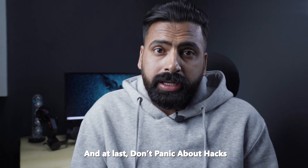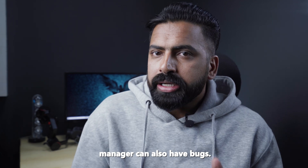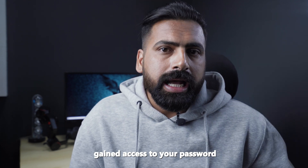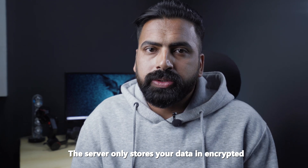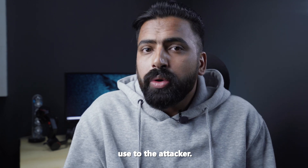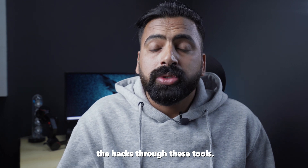Finally, don't panic about hacks. Just like any other software, your password manager can have bugs, but you do not need to panic. If someone gains access to your password manager's server, the server only stores your data in encrypted form, and without the encryption key it cannot be decoded — making it of no use to the attacker. So you have no worries about hacks through these tools.